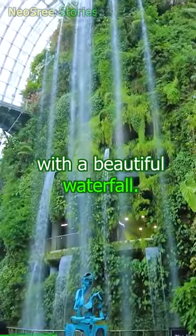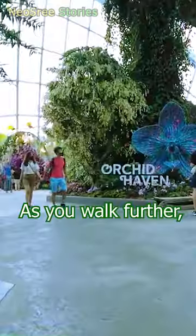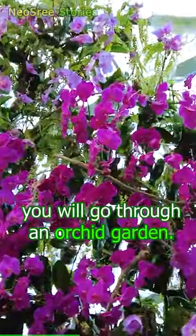It's the world's second tallest indoor waterfall. As you walk further, you will go through an orchid garden.